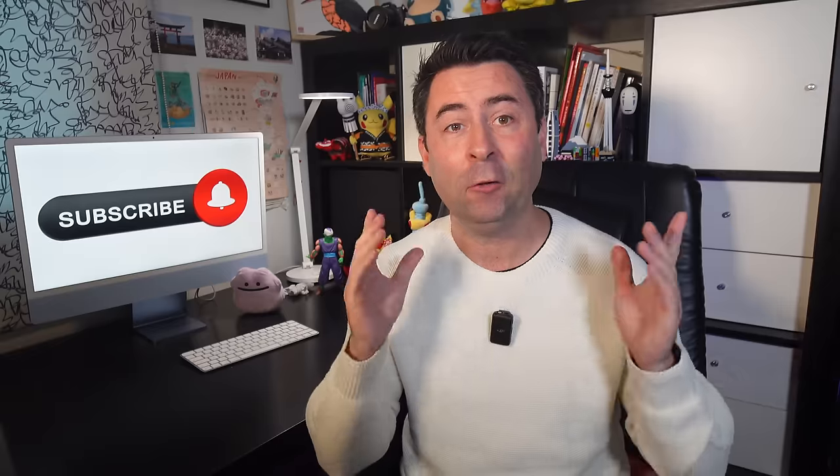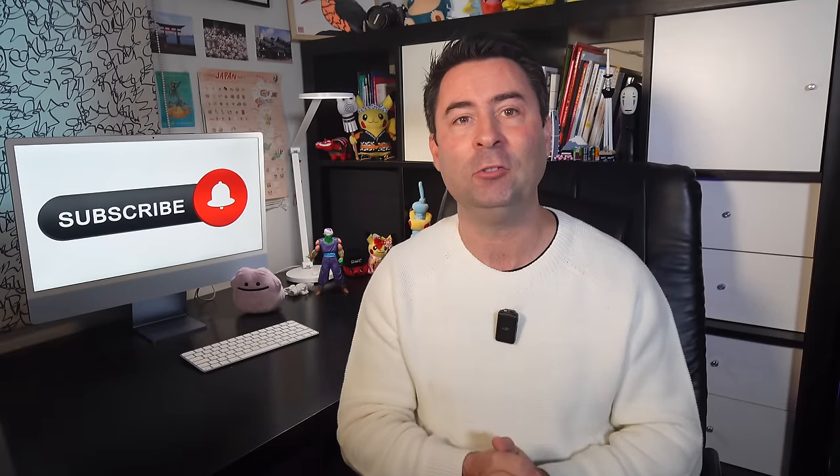I'll also leave a link to the official information in the video description, just in case things change in the future.